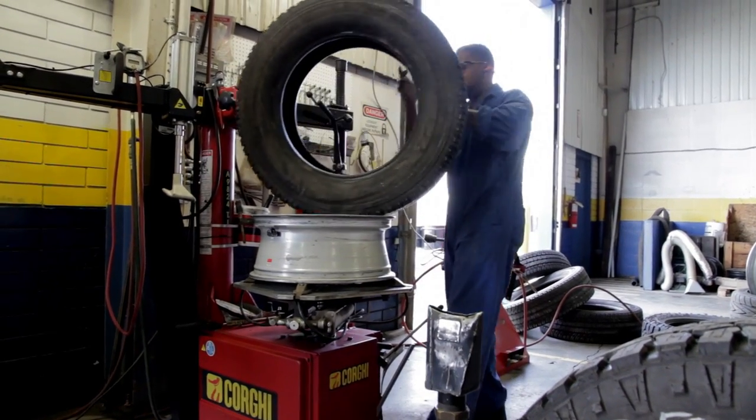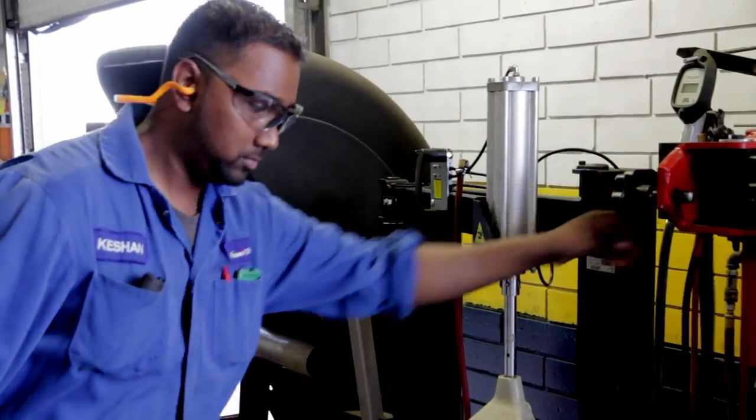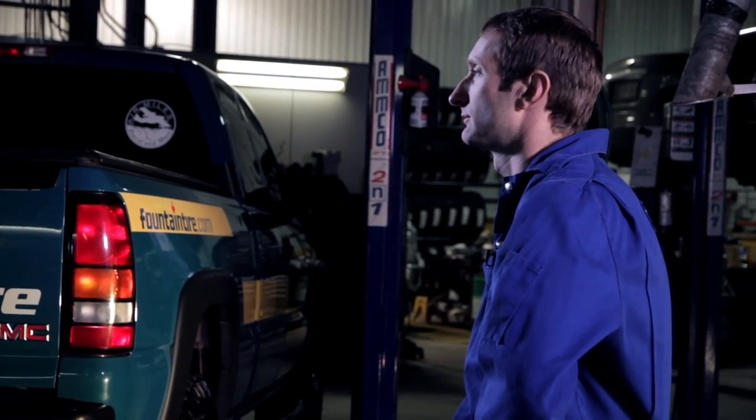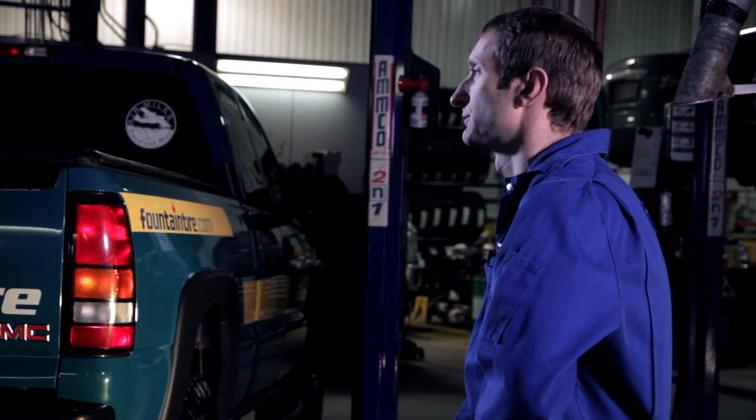We have an awesome benefits package. We work around safe people. There are advancement opportunities — there's a lot if you are interested in moving up in this company, eventually into management or owning your own store.